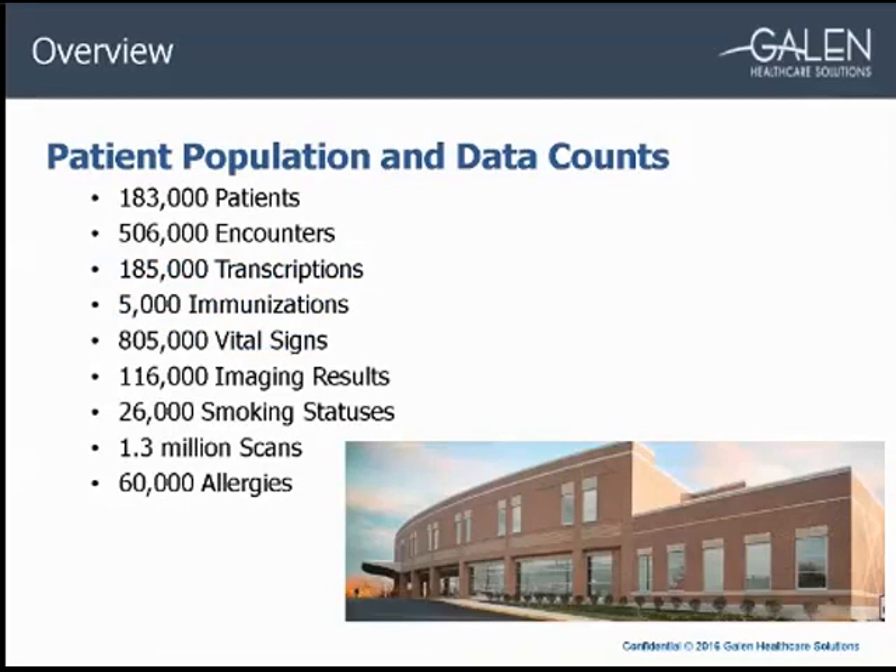Here are some stats from the conversion. We converted around 180,000 patients, half a million encounters, 185,000 transcriptions, around 800,000 vital signs, a little over 100,000 imaging results, 1.3 million scans, and about 60,000 active allergies. Also, just to note, we had done a previous conversion for the client — that was an ambulatory Tetrax conversion to EPIC.